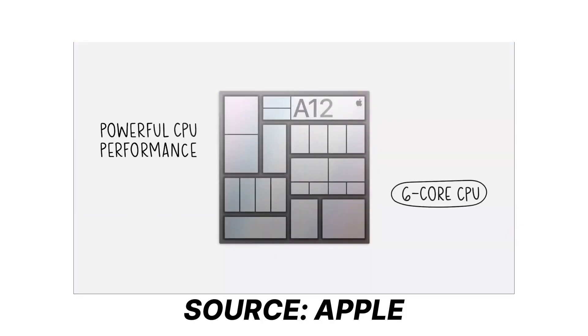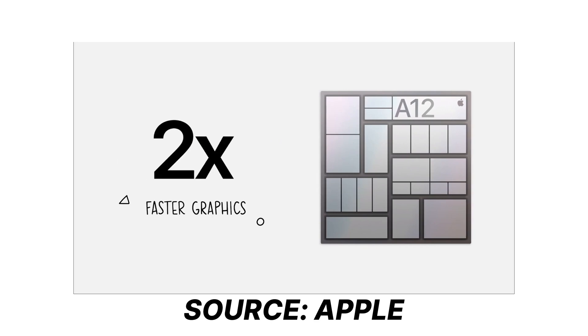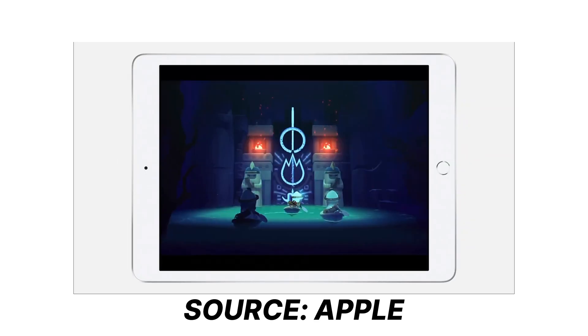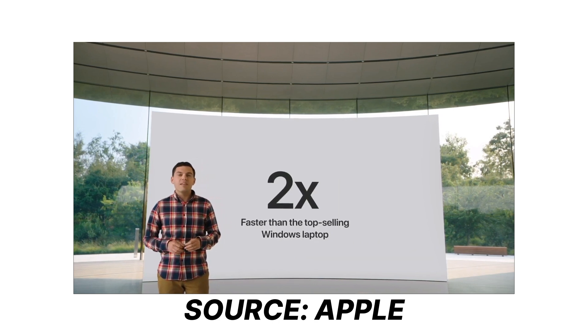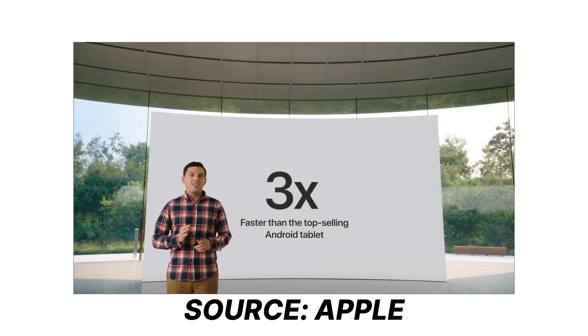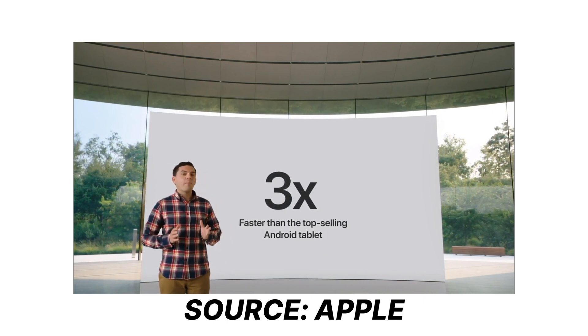They introduced the LiDAR scanner, the 8th generation A12 Bionic chip, even more powerful CPU and GPU, 2 times better graphics, and they claimed it to be much better than other operating systems in the market — 2 times faster than the best Windows operating system, 3 times faster than Android, and even 6 times faster than the latest Chromebook.